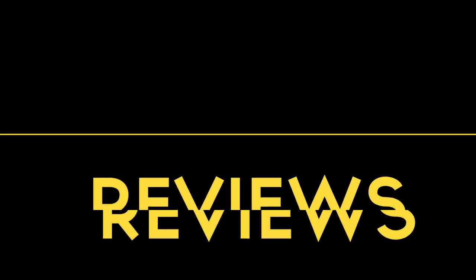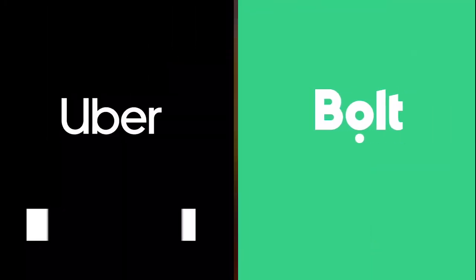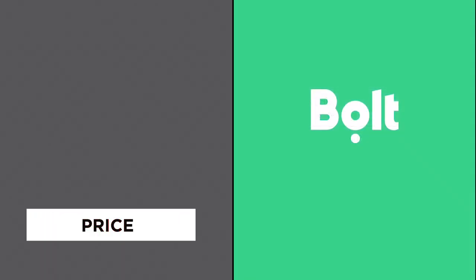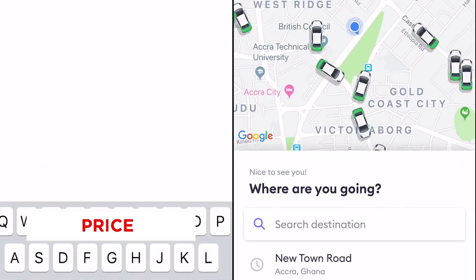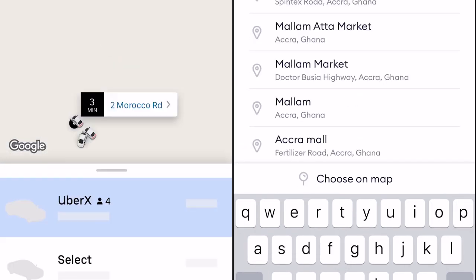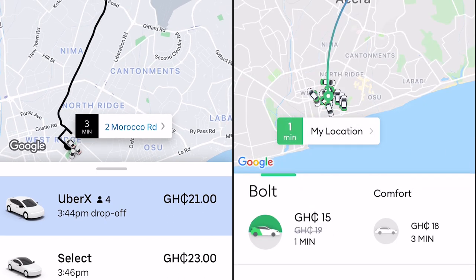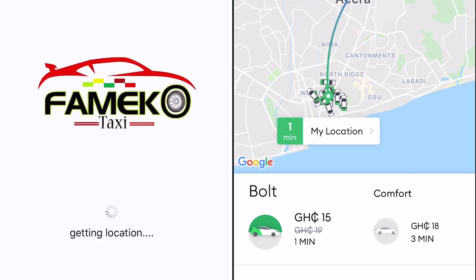The first comparison we'll do is by price — what it costs per trip. We'll check how much it costs from a central place, in this case Ridge, to certain destinations. We'll start from Ridge to Accra Mall, which is a very popular destination in Accra, Ghana.